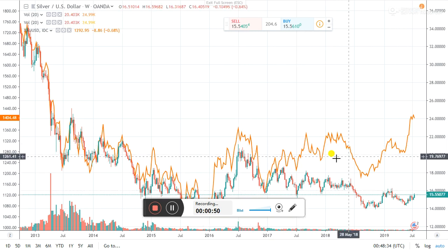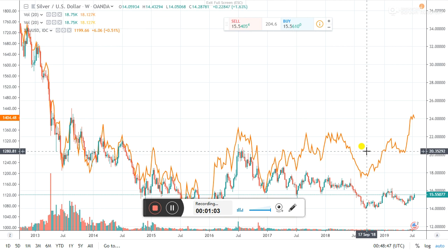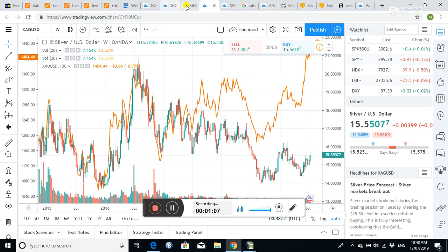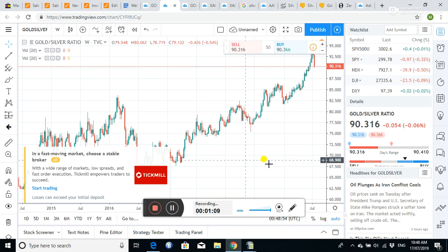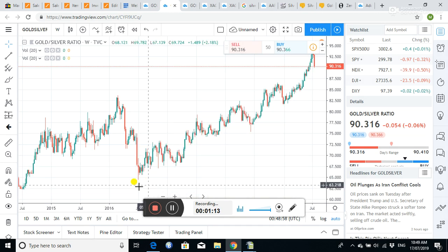Then in 2018 and 2019 you can really start seeing the prices completely separate, which is unusual. You can see over time that if we take it back even further, this period from 2017 through to now is odd. If we call up the gold-silver ratio that we talked about last time...